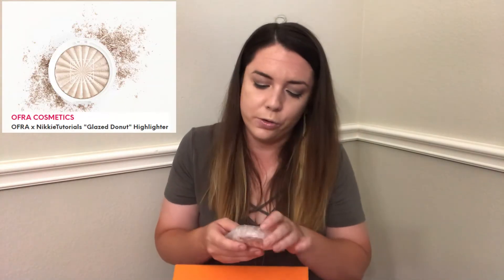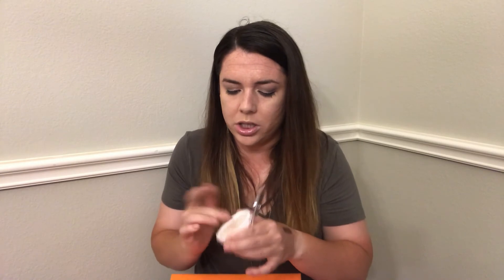The next product is the OFRA highlighter — I believe this was a Nikki Tutorials collaboration, or more specifically she worked with OFRA on this one. It's in the shade 'Glazed Donut,' which now I just really want a glazed donut. Let's go ahead and swatch this.